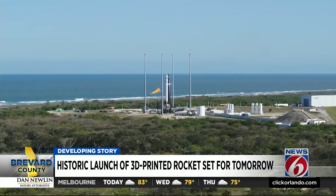It's just a test flight called Good Luck, Have Fun. The launch tomorrow is going to be from an old recycled pad over at the Cape Canaveral Space Force Station, Pad 16. Relativity put a whole lot of time and energy not into just rebuilding that pad, but bulldozing it and clearing all the brush because it hadn't been used in so long. If all goes well, launch is set for 1 p.m. tomorrow.